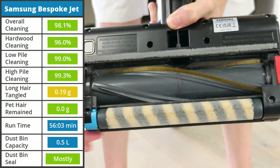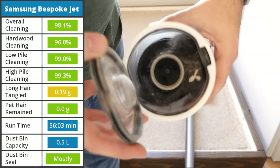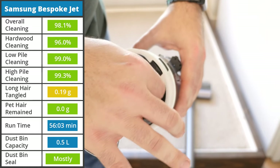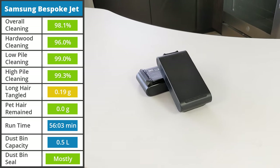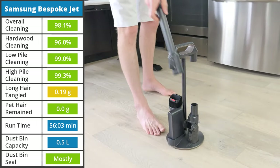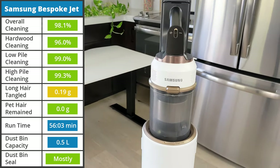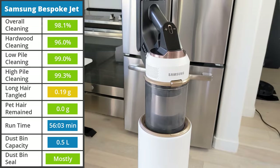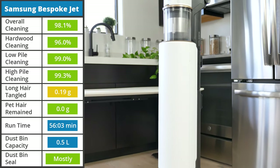0.19 grams of hair remained tangled around the brush roll in our long hair test, and the majority of pet hair was cleaned from the carpet. The real selling point of the Samsung Bespoke is the usability. In tandem with the clean station base, it comes with two click-in batteries, an adjustable wand, an accessory cradle for on-the-go cleaning, and more. The clean station and vacuum aesthetic is truly next level — it's the type of form factor and styling that looks good enough to have on display in your home.